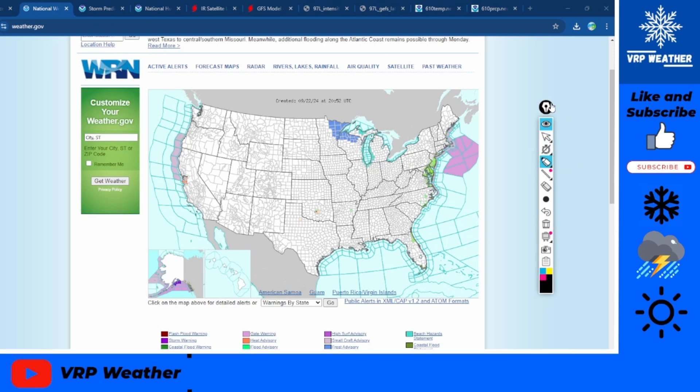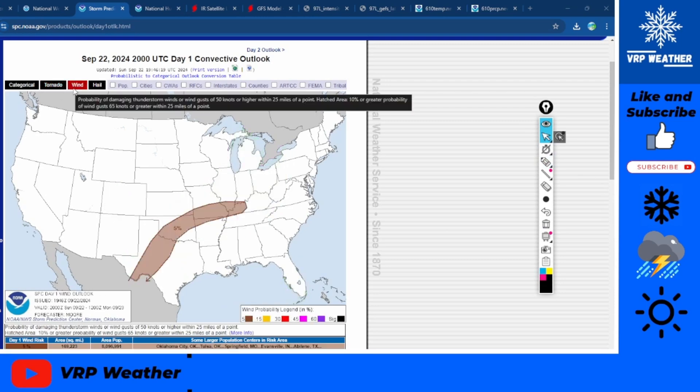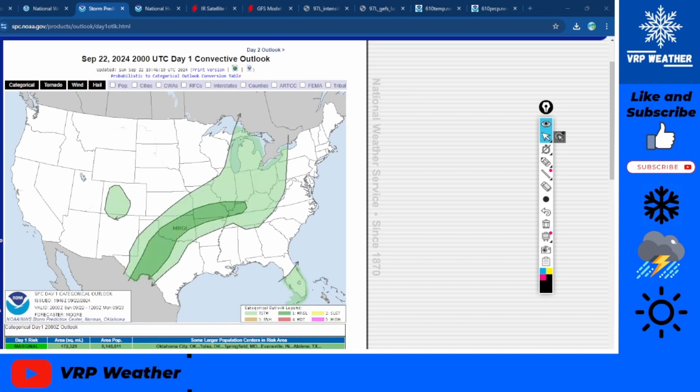Getting into our alerts, it's relatively quiet. We do have coastal flood advisories along the eastern coast — Philadelphia, Baltimore, right along the mid-Atlantic seaboard. And there are frost advisories up in northern Wisconsin and Minnesota. Overall, besides that, nothing much to worry about. Severe weather: starting out with a marginal risk right along that cold front. Wind and hail are both threats to watch out for, but no real tornado threat.